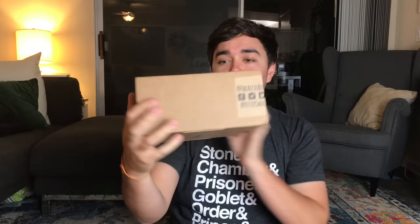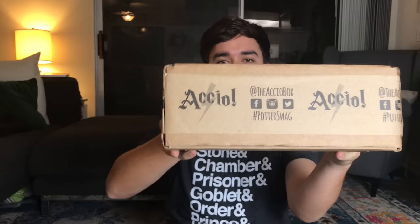Here's a look at the outside of the box as usual. Very simple, elegant packaging with their tape on it that says Accio Box, hashtag potterswag. Follow us on social media — I do a lot of social media for the company as a marketer, so you can have conversations with the company and it might be me.